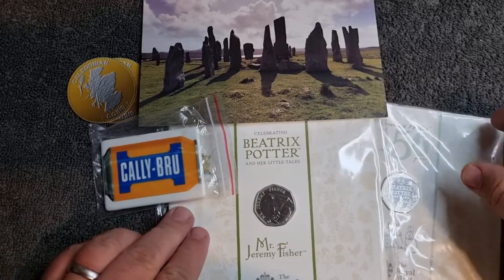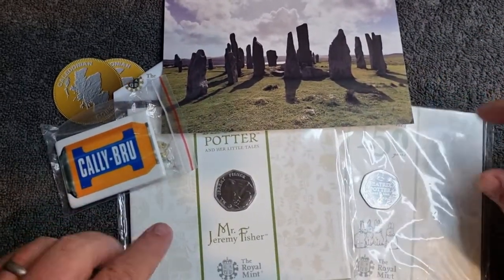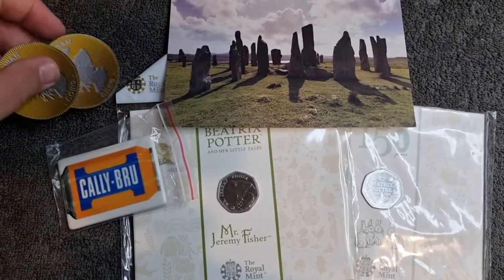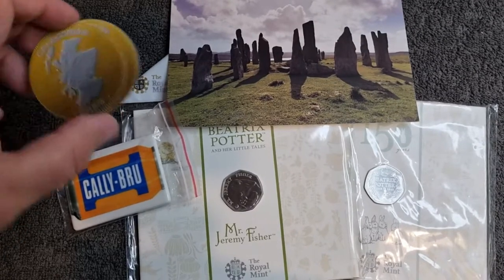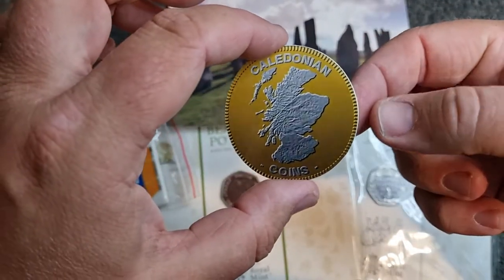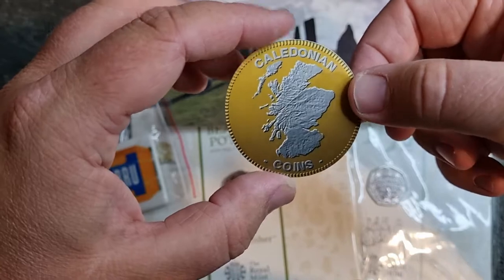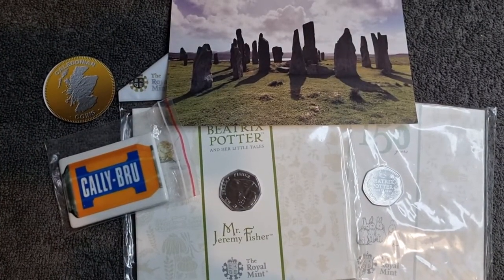Again, thank you so much to Cali at Caledonian Coins — it really does mean a lot that I'm getting some good headway on this bulk pack collection. And of course always remember — there's always two sides to every coin if you take the time to look. Thank you so much and I will see you all in the next video.